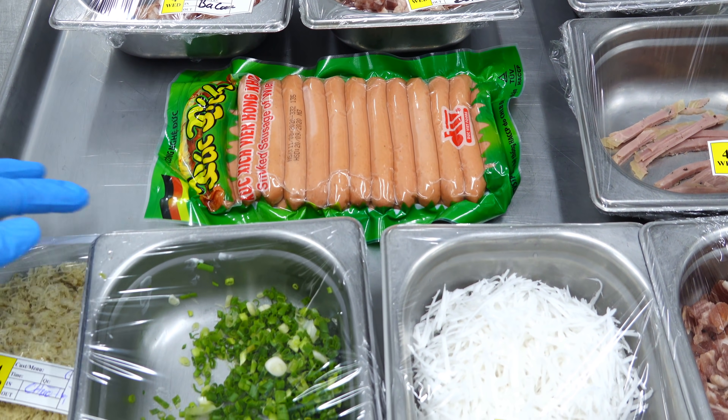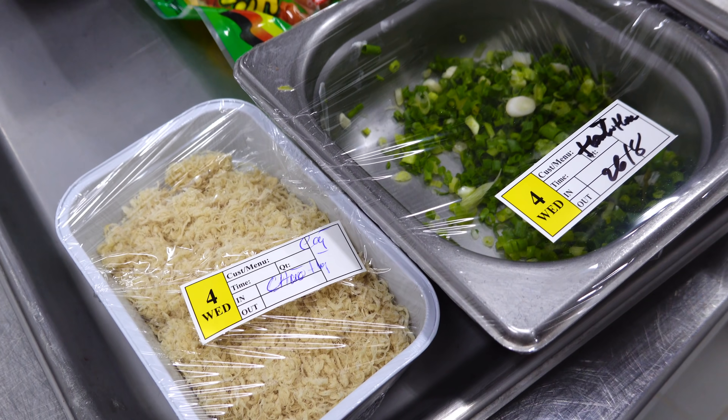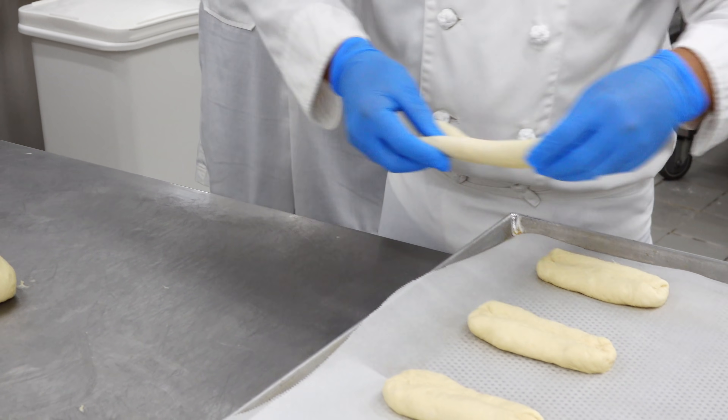Nói về nhân bánh thì đây là các loại nhân được làm cho mẻ bánh hôm nay. Các loại nhân đa dạng sẽ cho ra nhiều loại bánh như là nhân dừa, thịt ba chỉ, xúc xích, v.v. Tiếp theo, người làm bánh sẽ nhào nặn, tạo hình bánh trước rồi mới cho xúc xích hoặc phủ dừa lên sau.